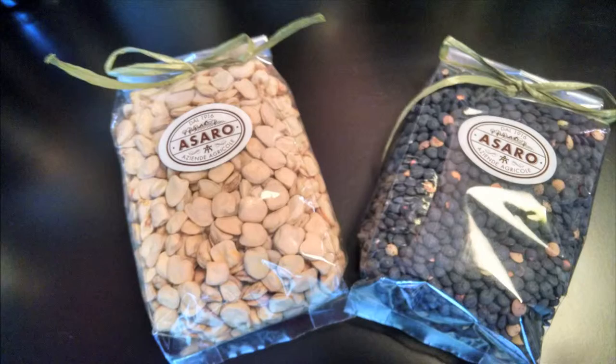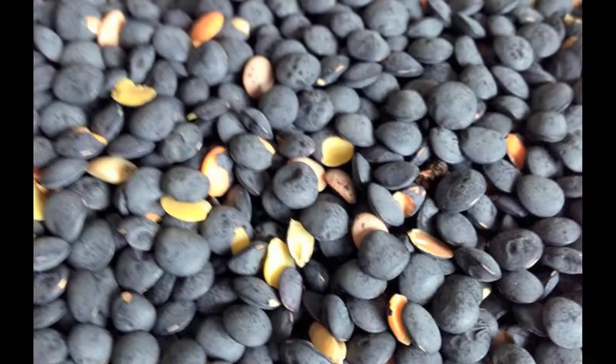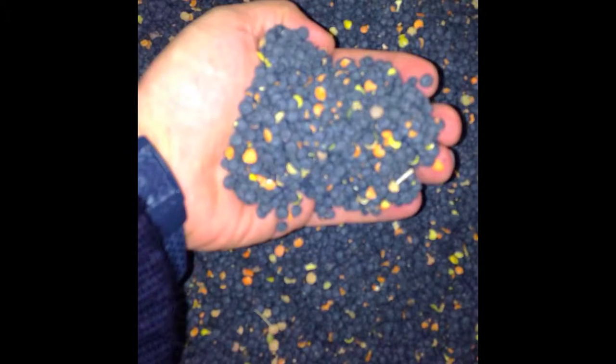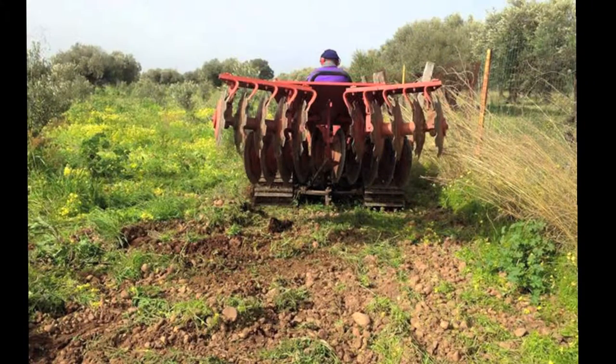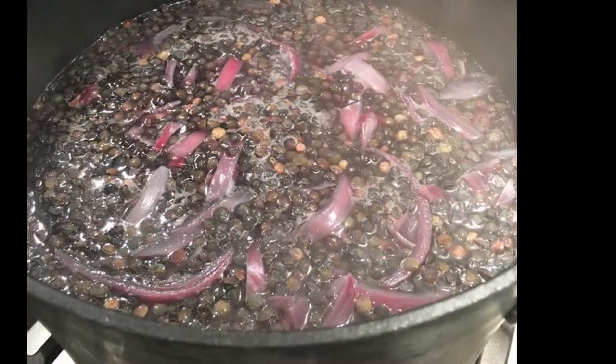We also have ceci beans, which were once the poor man's meal and are now very popular. And also Sicilian black lentils — very, very rare to find. These black lentils have a story of two or three hundred years. You cannot find them in the market anymore; they grow only in one place in Sicily, and we are bringing them here so people can try them in soups and salads.